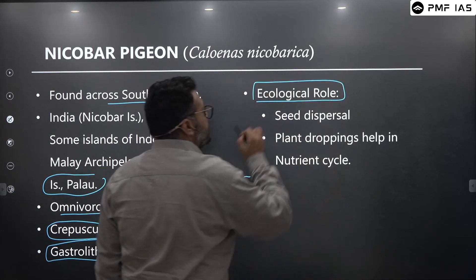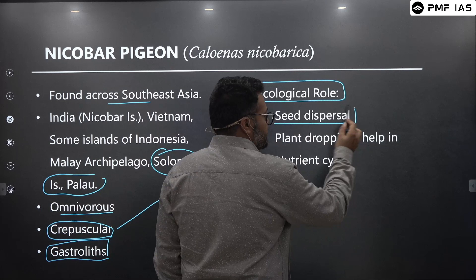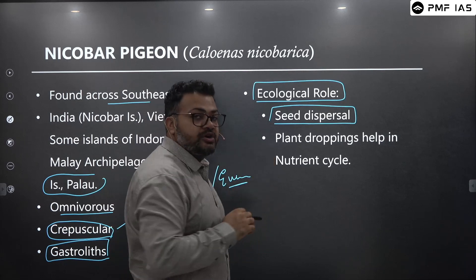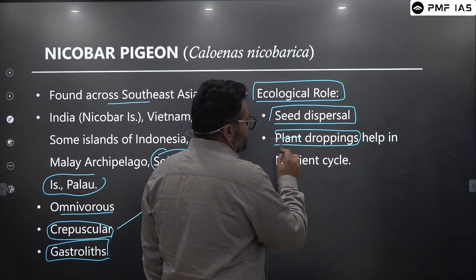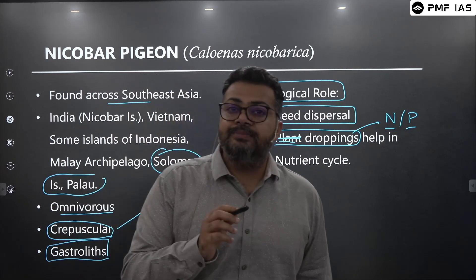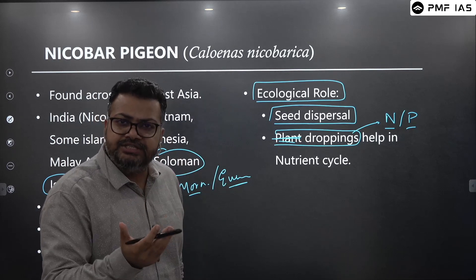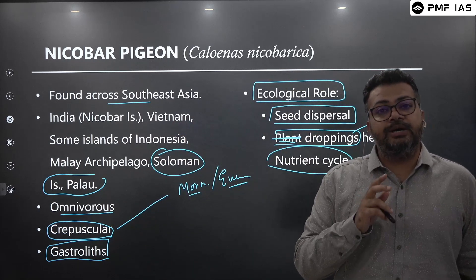The ecological role of the Nicobar Pigeon mostly involves seed dispersal, which helps in the maintenance of the entire forest ecosystem. Also, bird droppings are rich in nitrogen and phosphorus — both of which are limiting factors that play a very important role in the growth of organisms. Nitrogen and phosphorus are essential nutrients found in bird droppings, helping in the nutrient cycle of the natural ecosystem.